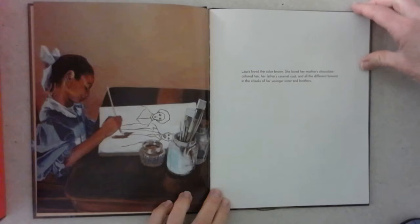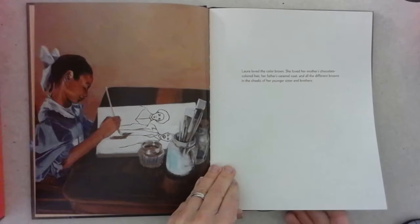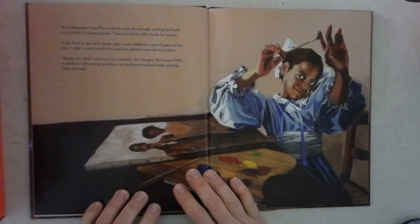Laura loved the color brown. She loved her mother's chocolate-colored hair, her father's caramel coat, and all the different browns in the cheeks of her younger sisters and brothers. Some languages have 50 words for snow, she thought, swirling her brush in a puddle of chestnut paint. There should be 50 words for brown.